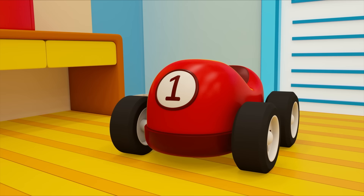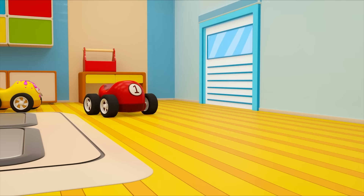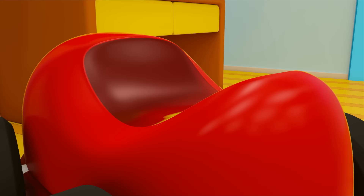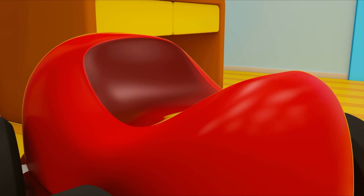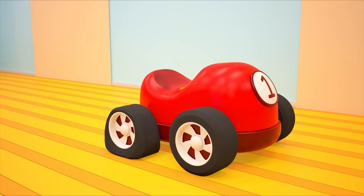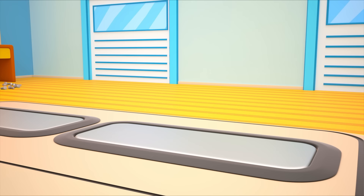Look! A tin of paint has fallen right onto the yellow car. Oh no! You've spilled the motor oil. The nuts and bolts have fallen. And now you've got a flat tire.